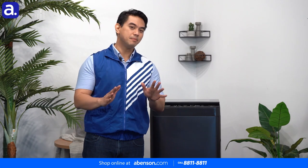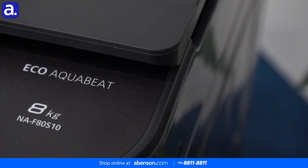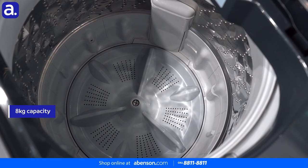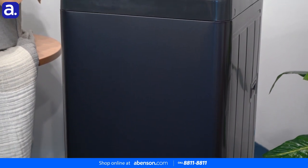Despite its minimalistic design, however, it has a sizable interior. The S10 fully automatic top load washing machine has a capacity of eight kilograms, which means that it can handle the laundry of up to three persons simultaneously. That is an impressively tremendous amount of laundry to handle for such a compact machine.